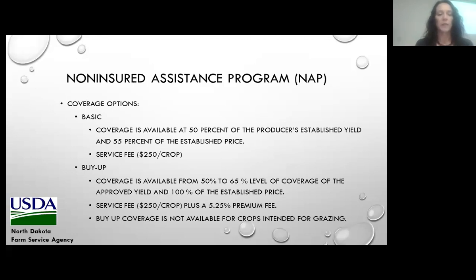We offer two coverage options under NAP. The first option is basic coverage, which is available at 50% of the producer's established yield at 55% of the established price, with a service fee of $250 per crop. For example, if the producer established a yield of 100 hundredweight per acre, NAP would guarantee 50 hundredweight per acre. If the crop only produced 20 hundredweight due to drought or hail, FSA would make a payment for 30 hundredweight times 55% of the price — that 30 hundredweight being the difference between the guarantee and actual production.